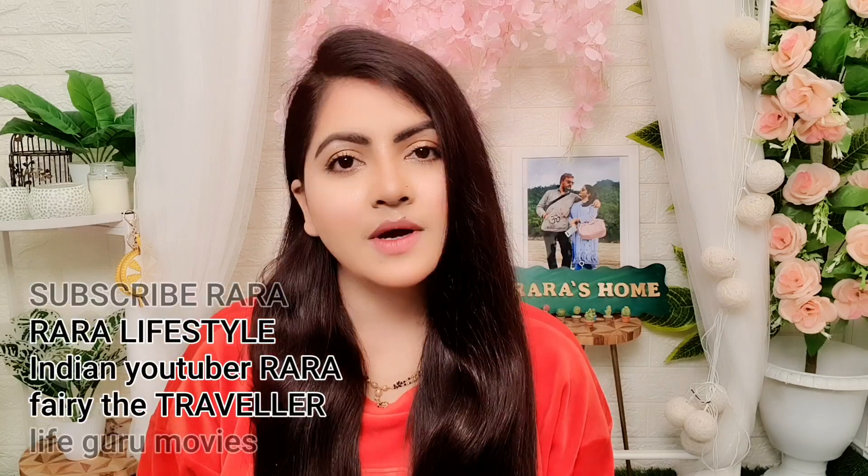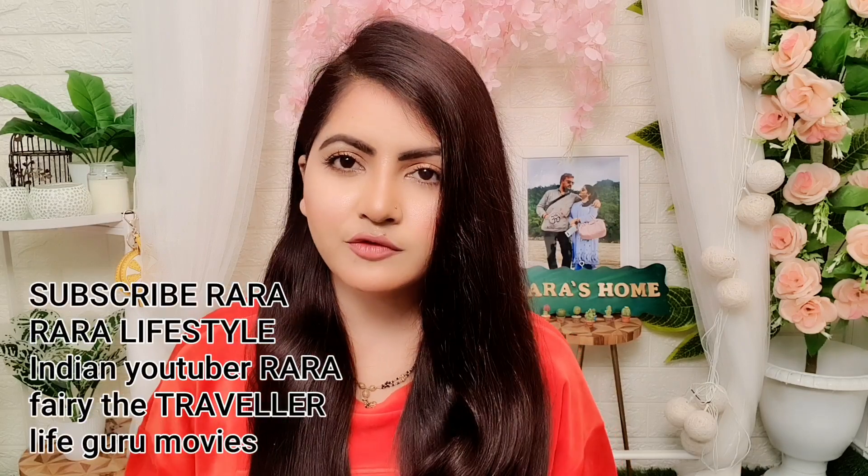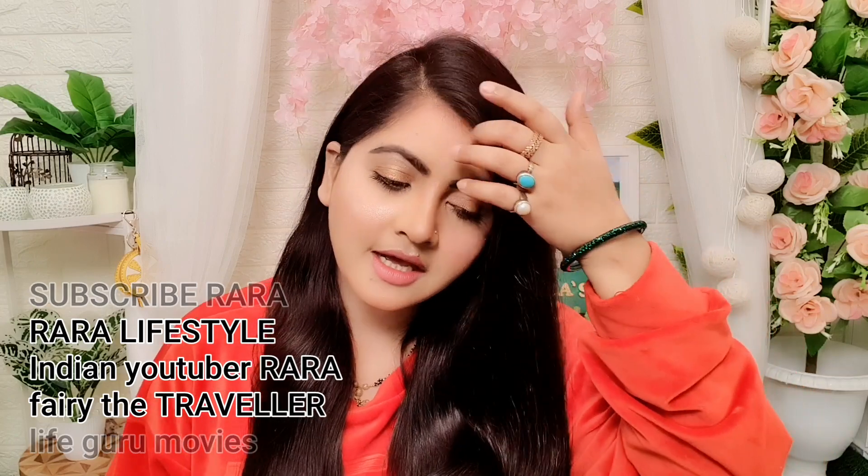Hello everyone, welcome to RARA. Today I have a very beautiful PR received from Nike and I am going to show you. I am going to upload a story on Instagram so you can ask me about it. I will talk to you about what kind of packaging it is.